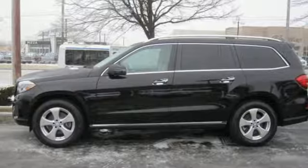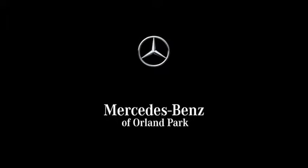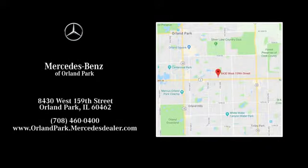Mercedes-Benz keep setting the standard and driving forward. See it for yourself when you take it for a test drive. Dream big with Mercedes-Benz of Orland Park. We're located at 8430 West 159th Street in Orland Park.